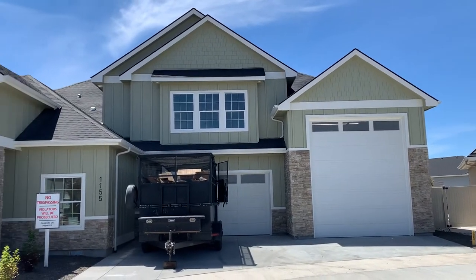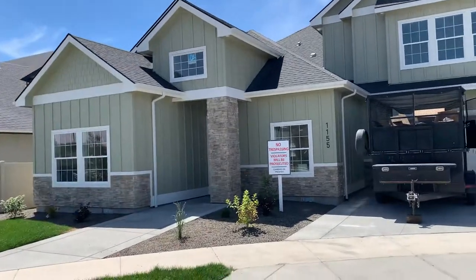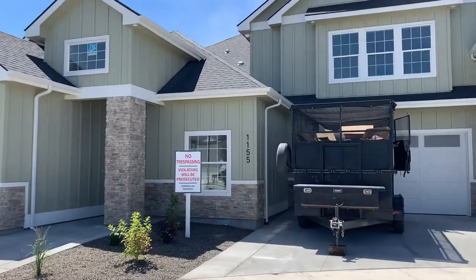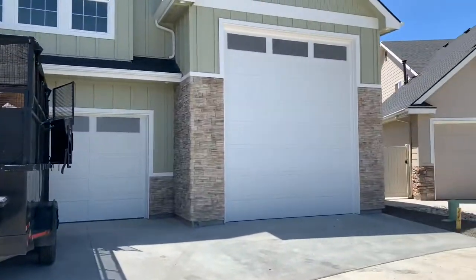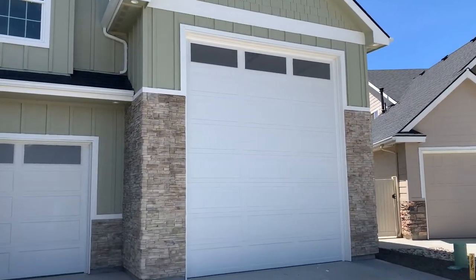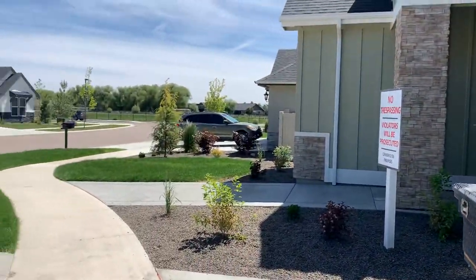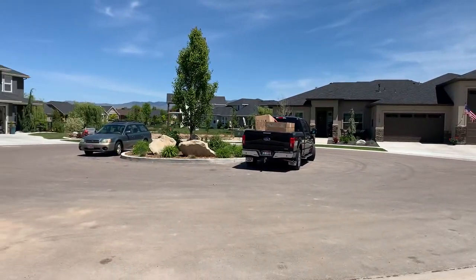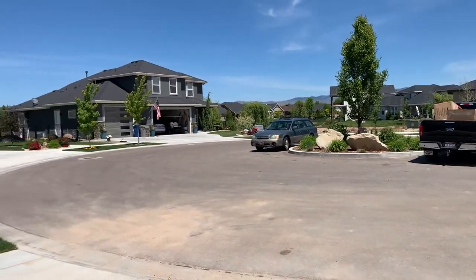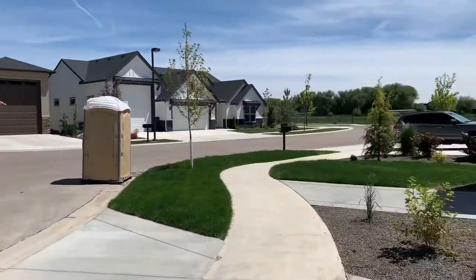We're out here at 1155 North Champions, just finishing up the build — should be done in a week or two. We've got five bedrooms, three and a half bathrooms, with a 40-foot RV bay that has a 16-foot-tall door. You're on a quiet cul-de-sac, with a park over there. These neighbors all have a small lake on the backside of them; we have a view of the mountains and no direct backyard neighbors.